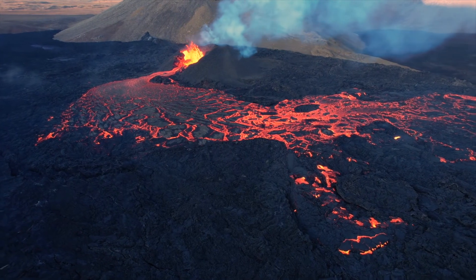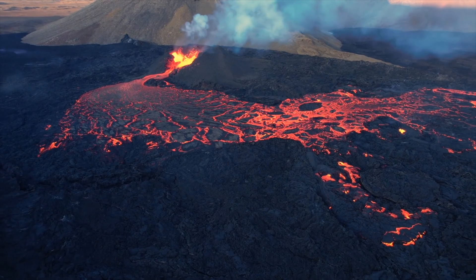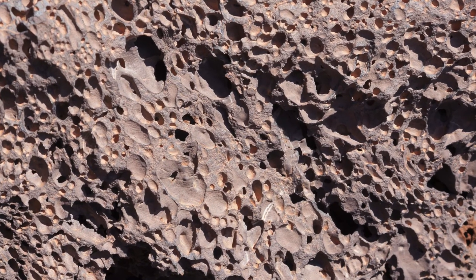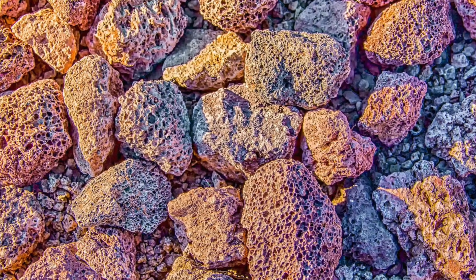Sometimes lava has a lot of water and gas bubbles in it. When this lava cools, the gas bubbles escape, leaving behind holes in the rock, kind of like a sponge. This type of extrusive igneous rock is called pumice.